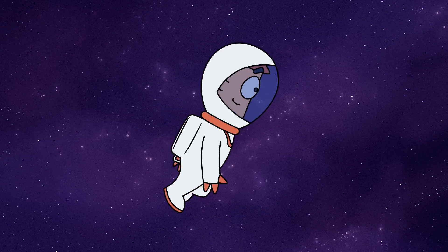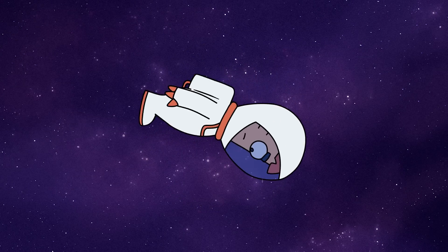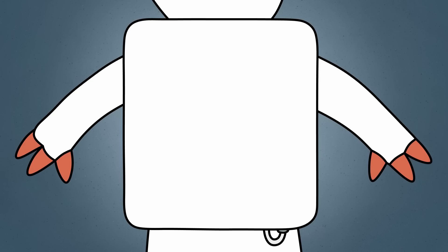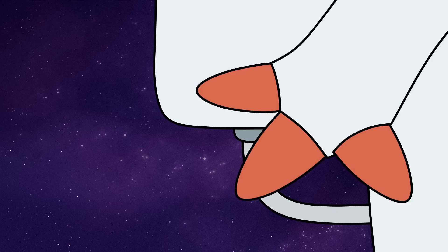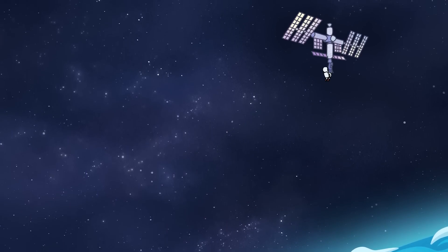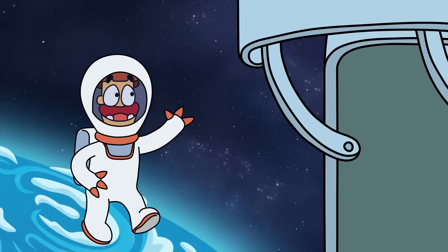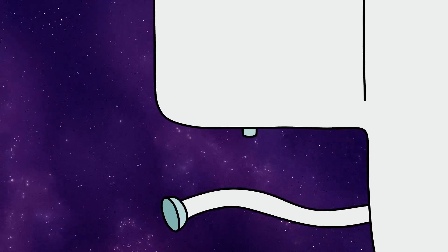Even if you run like Sonic, your body's gonna stay in one place. So, here are some real options for moving in space. The first option is using the air from your oxygen tank. Air moves through its tubes at a speed of 50 kilometers per second. This kind of energy, in just 60 seconds, could carry you as far as 3 kilometers. But this will significantly reduce your air supply.